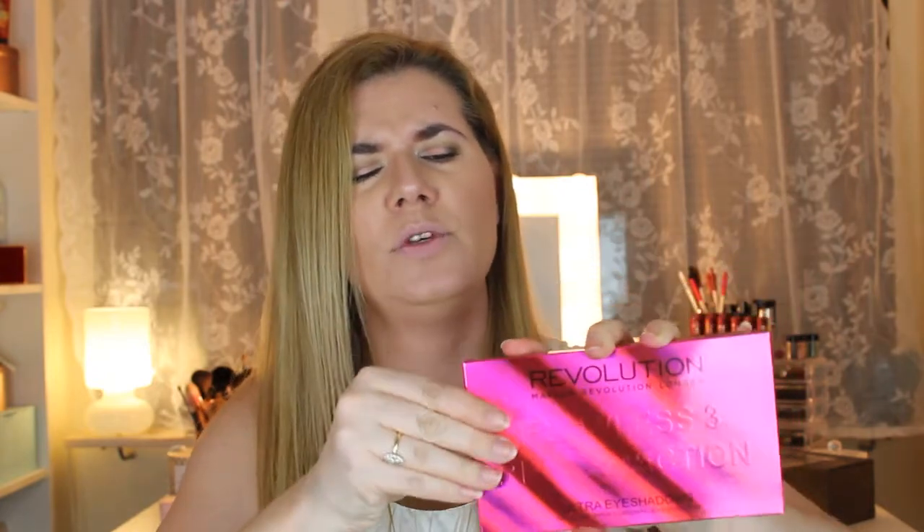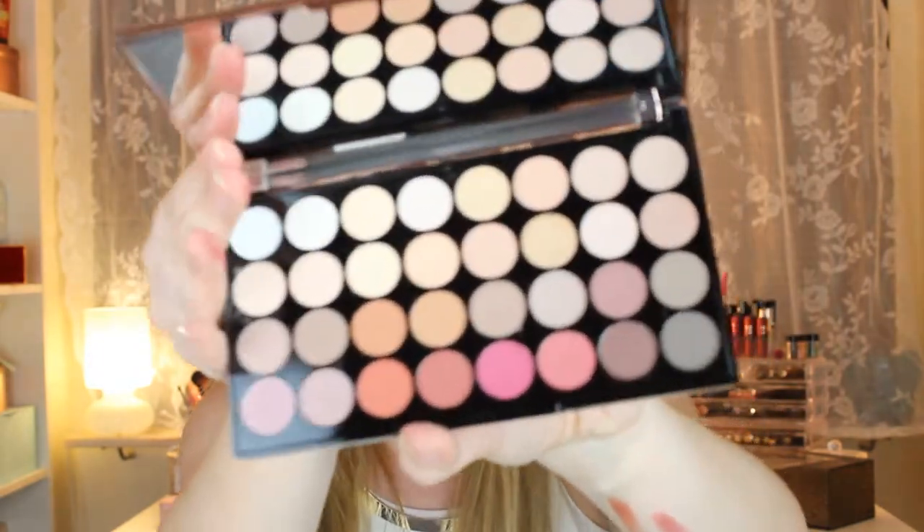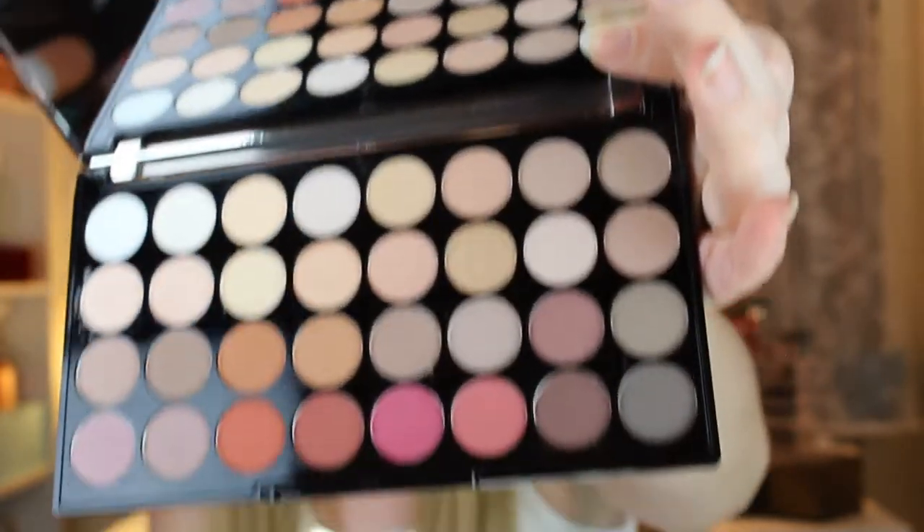The Flawless 3 palette has beautiful metallic, rose gold packaging — my favorite color. When I opened it there's a big mirror inside and the palette itself is gorgeous. I really love the packaging and I'm excited to do a makeup look with this one on my channel.